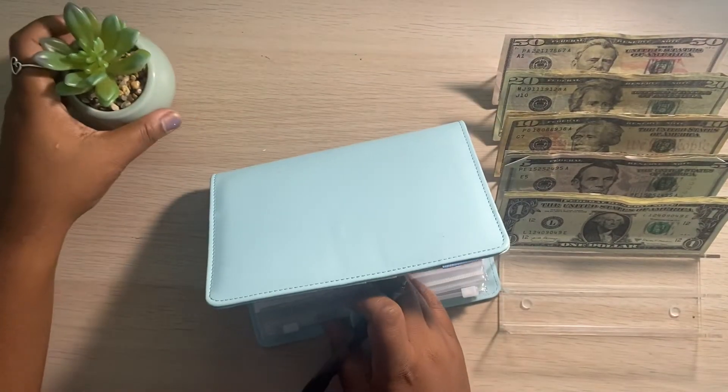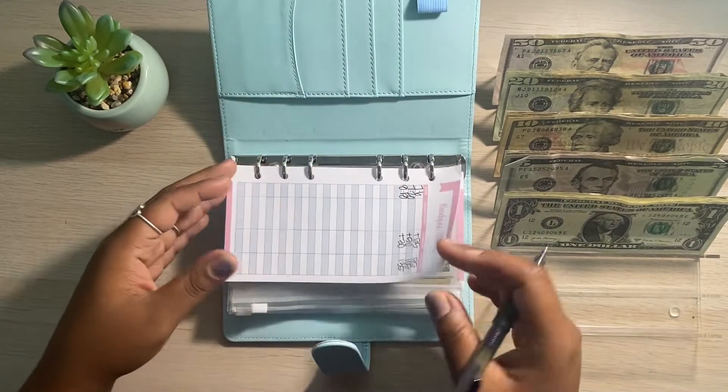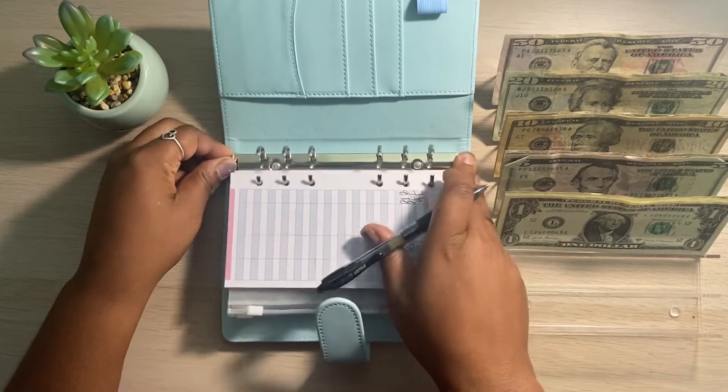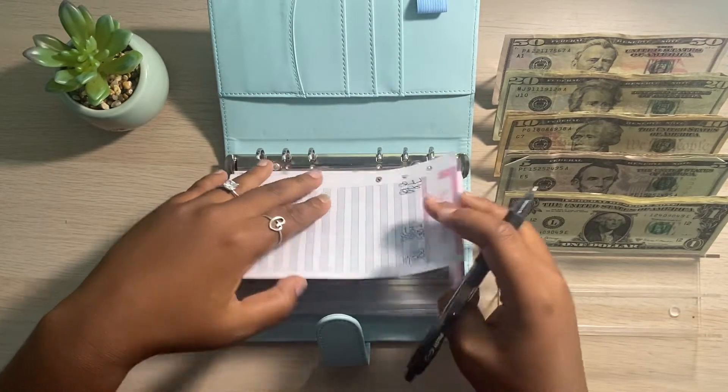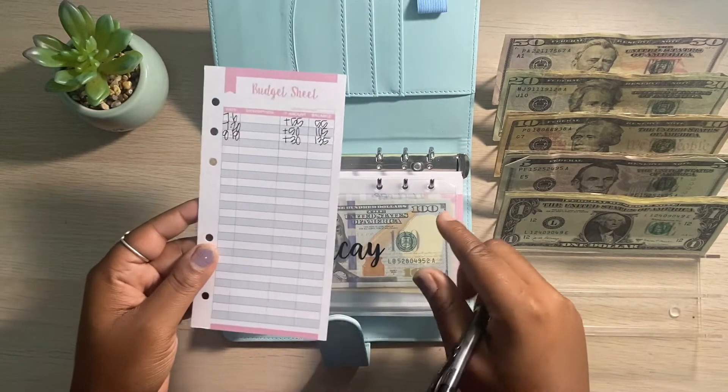When I do my sinking funds update, I do also have a tracker that I like to keep track of how much money is going in and out and where I'm spending the money as well.